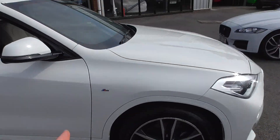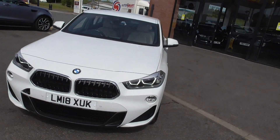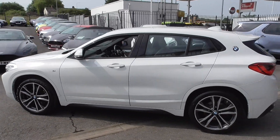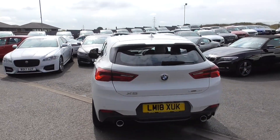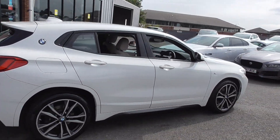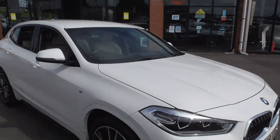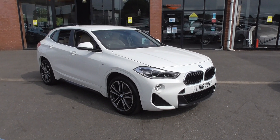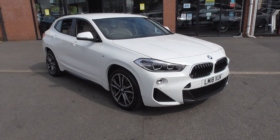If you'd like any more information on our X2 M Sport, you can give us a call on 01942 231123, or email us at sales@alphamotors.co.uk. At the moment we're working via appointments, so if you'd like to book a viewing for this vehicle, please get in touch and we'd happily book you in. On sales there's myself Dominic, there's Lee, and there's also Graham. Thank you very much for watching, and have a great day.